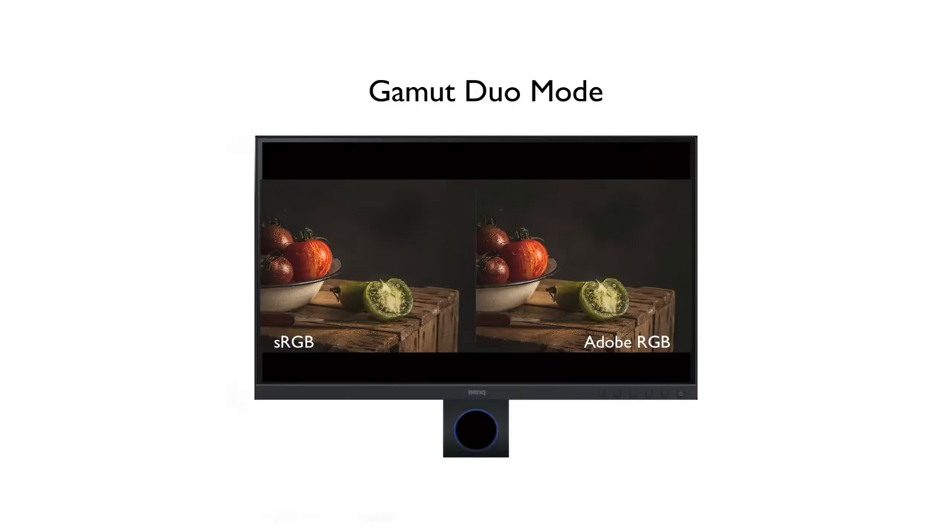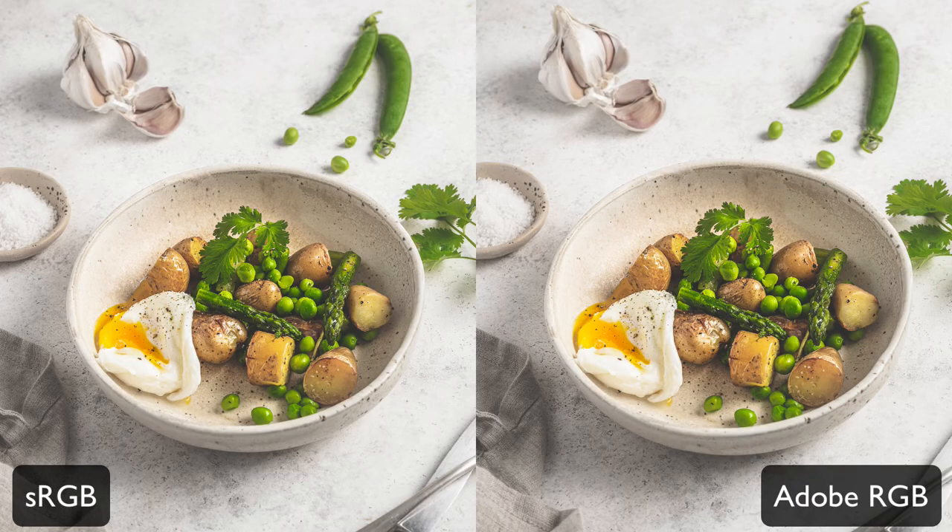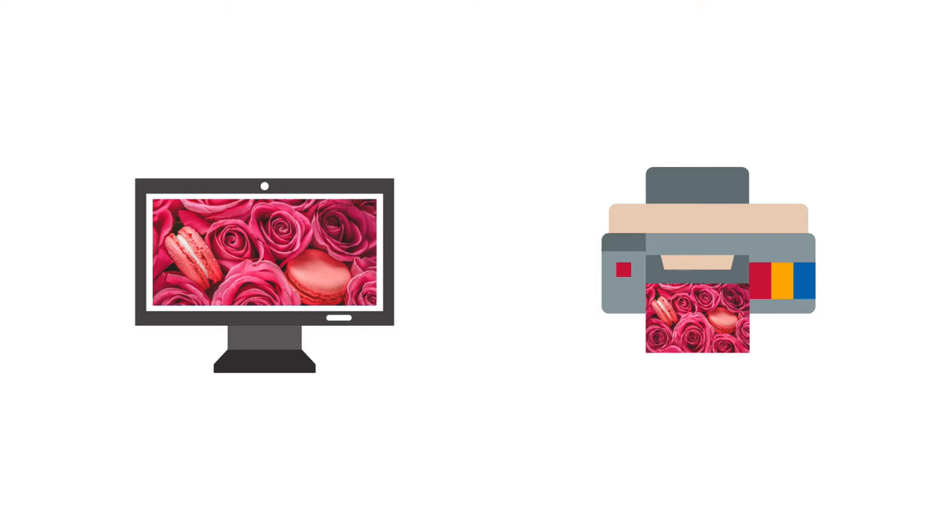One feature that is very convenient for photographers is the Gamut Duo viewing that the BenQ SW321C offers. Thanks to the possibility of connecting the computer to two connections at the same time, you can visualize your photo side by side in various color spaces. This function is great when you're preparing your images for print or online publishing — it simply enables you to see your image in, for example, sRGB and Adobe RGB at the same time on one screen.